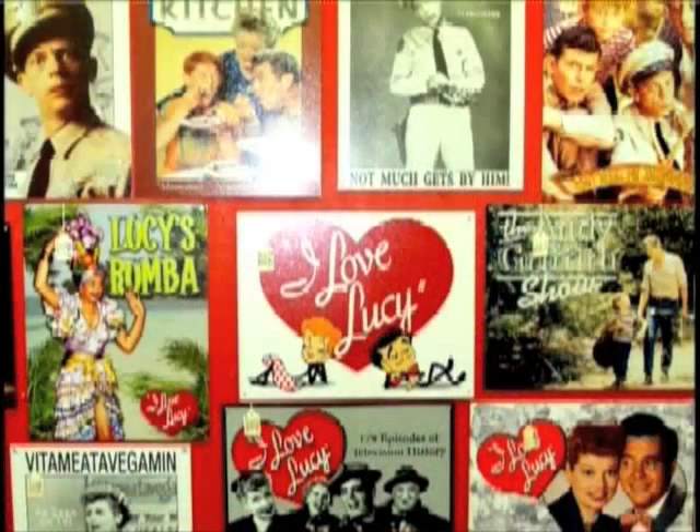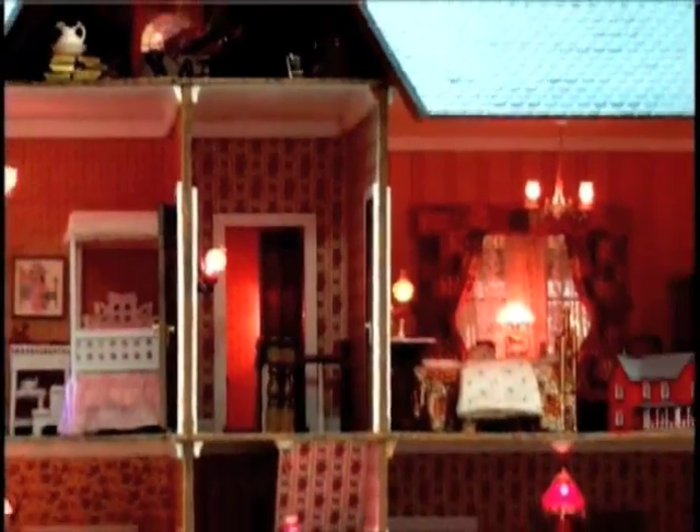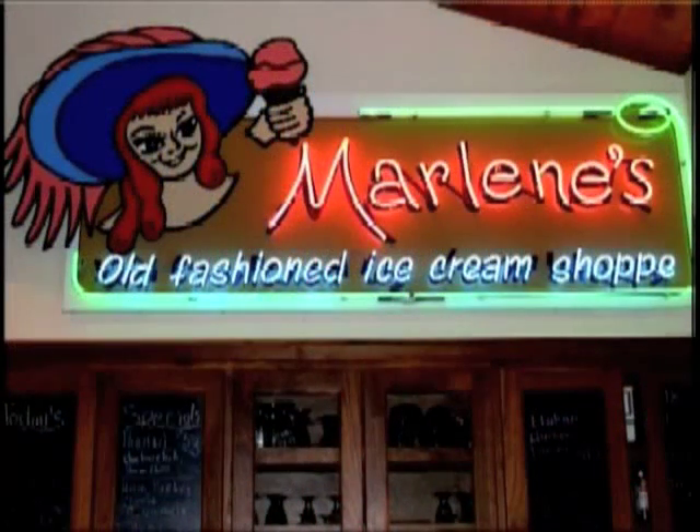A museum of sorts, the whimsical collections at Nostalgiaville will also entertain all family members, as will the Treasure Hill Dollhouse Miniatures Museum and Shop. Crane's Country Store Museum is a one-of-a-kind genuine country store — stop in to enjoy the tour and have a slice of homemade pie.